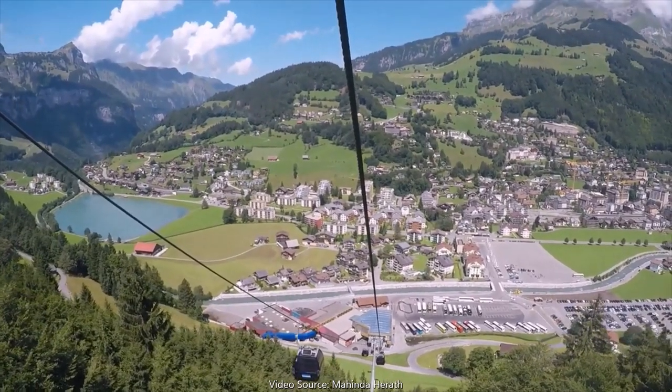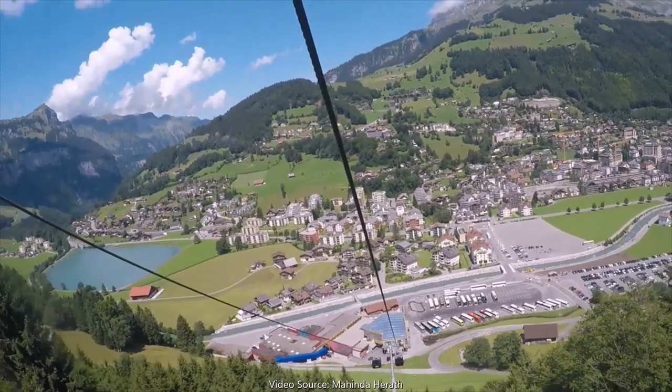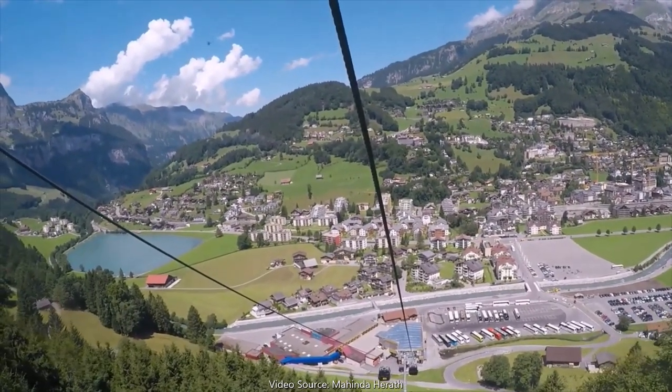In this video, I will show you what are the top things to do at Mount Titlis and I will tell you how I spent my one day over there.